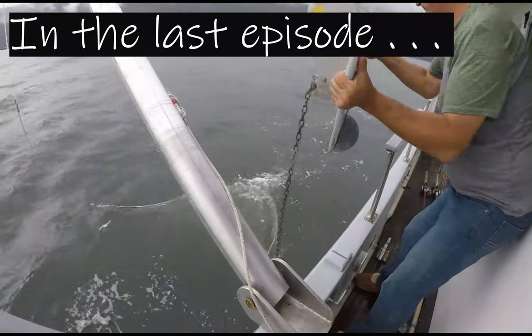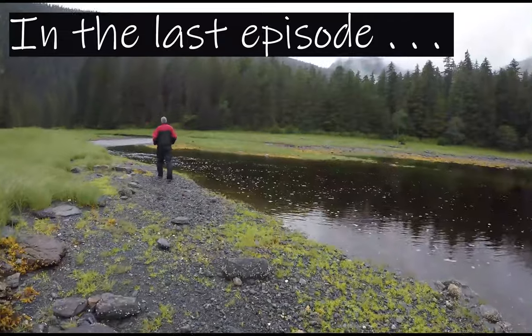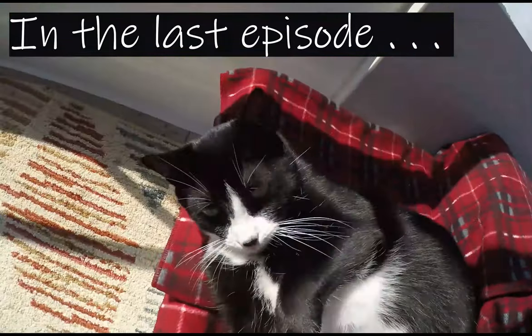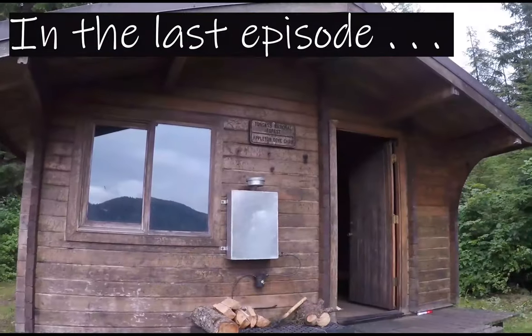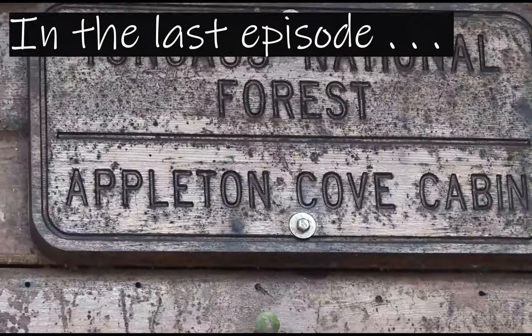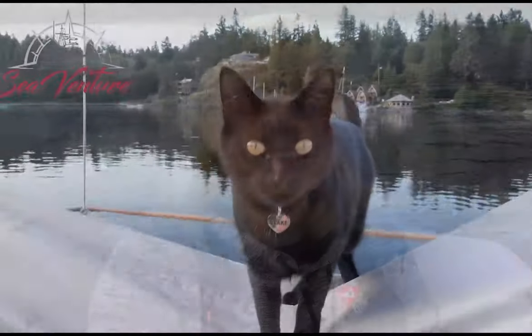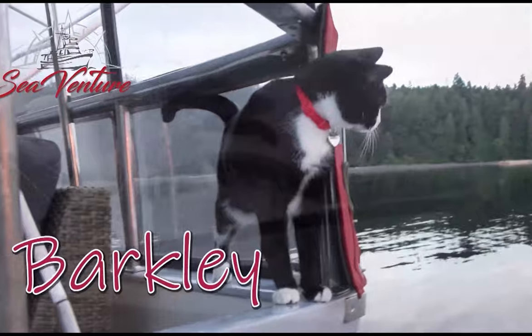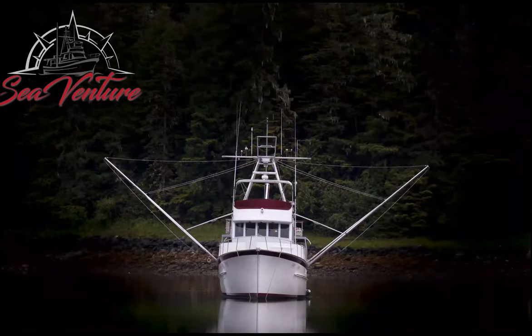In the last episode we showed you how our paravane fish are deployed, what they look like while they're running, showed you a little drone footage, no wind and flat seas, and just enjoyed the nice calm cruise and exploration. Join us and our crew on our adventures as we explore the amazing world around us. Welcome to our boat and home, SeaVenture. We hope your time with us is both entertaining and inspiring.